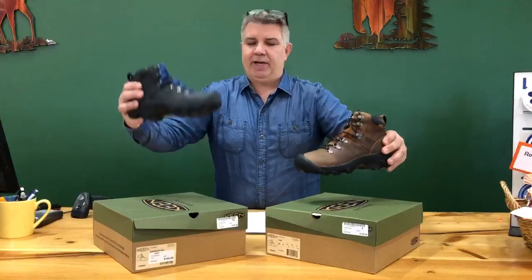This is the Pyrenees hiking boot from Keen. It has been discontinued. We happen to carry it in black and brown. This is a membrane boot, so it's 100% waterproof.